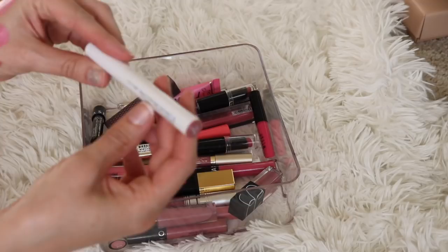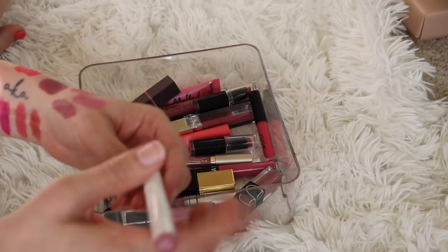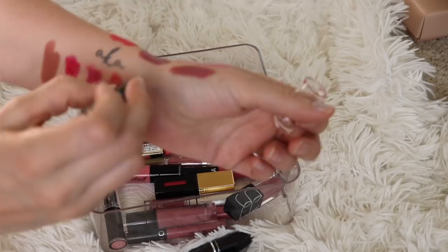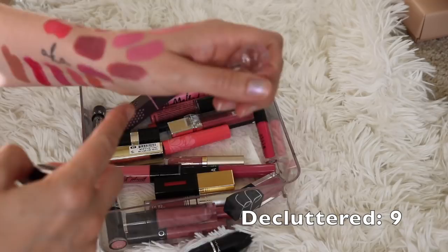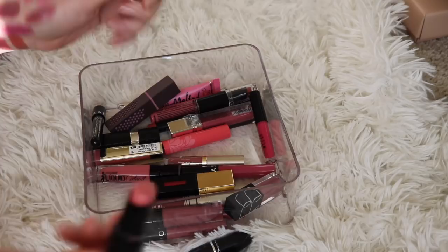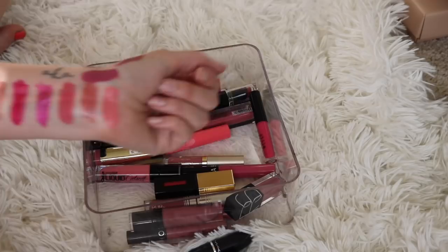I have another lip crayon type product. This is from Colourpop in the shade Oh Snap — it's more of a nude than I thought, but I actually really like that color, so I think I will keep that. It's not old. Next, here is one from Wet n Wild in the shade Mauve Out of Here. This one is super old and definitely feels dried out — it's a really nice color but I've had it too long, so that needs to go in the garbage. They still sell these so I could replace it if I really wanted to. This one here is called Think Pink — that one smells like it's still good. Even though it's called Think Pink, it's more of a nude coral shade, but it's really pretty. I will be keeping that.